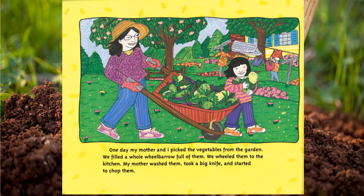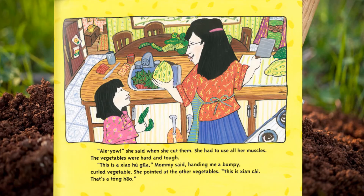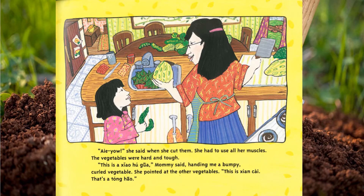One day my mother and I picked the vegetables from the garden. We filled a whole wheelbarrow full of them and wheeled them to the kitchen. My mother washed them, took a big knife, and started to chop them. 'Hey-yo!' she said when she cut them — she had to use all her muscles. The vegetables were hard and tough.